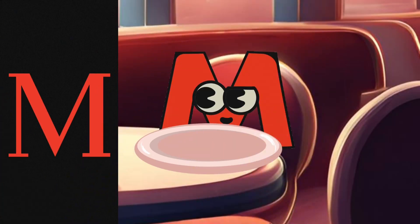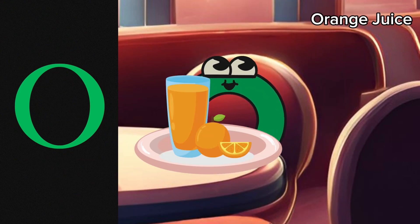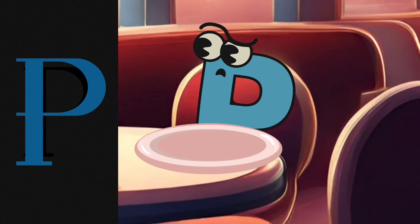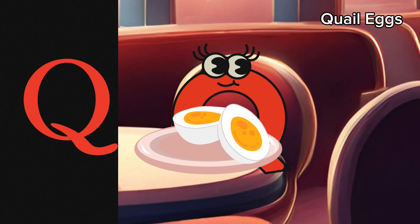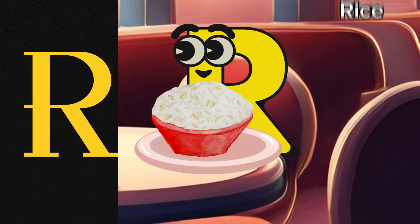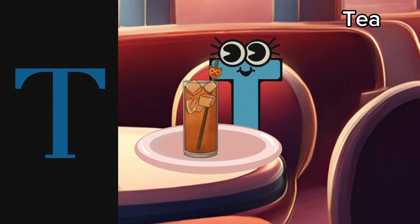M is having a mango shake. N is having nuggets. O is having an orange juice. P is having pancakes. Q is having some quail eggs. R is having rice. S is having some sushi, while T is having tea.